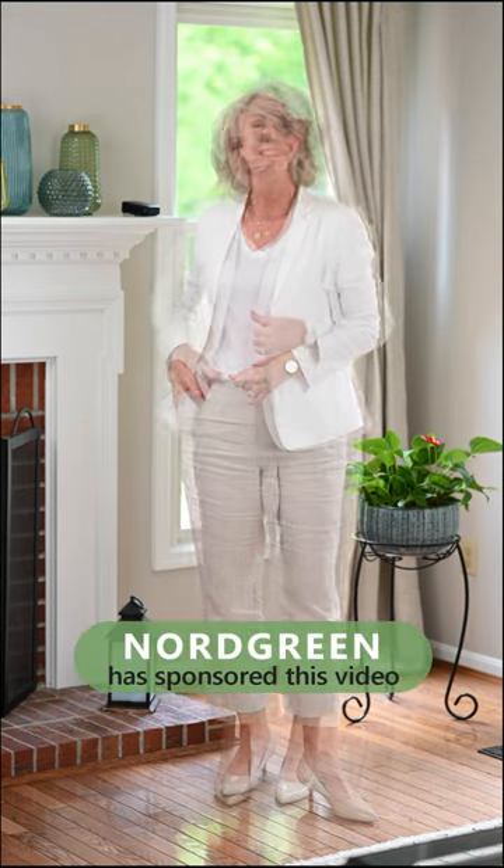Want that timeless classic aesthetic? Here's what you do. Think cool neutrals. Wear bright white like your favorite vanilla ice cream, or a creamy bisque like that iced coffee you're looking forward to this afternoon.